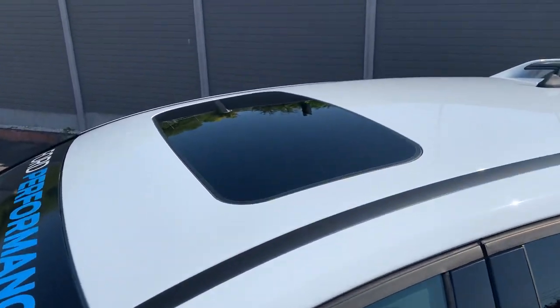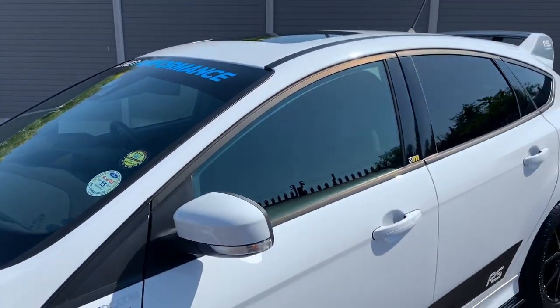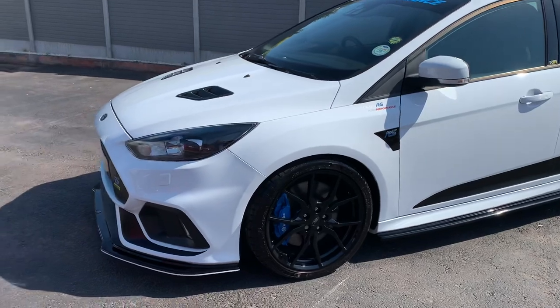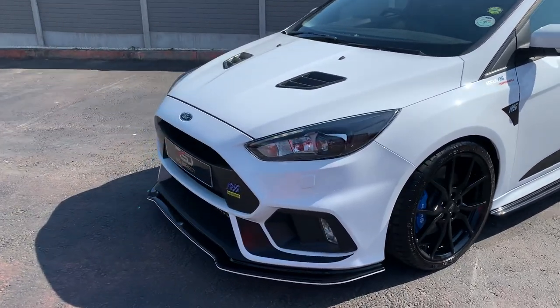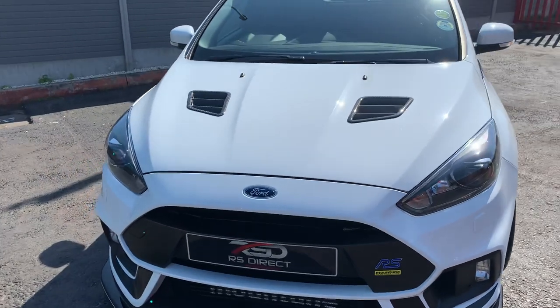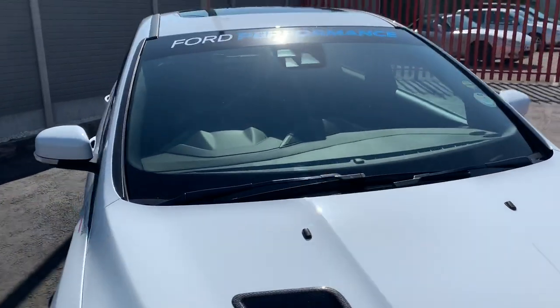Put the two finger in. Sunroof, active city stop, door edge protectors — so basically everything ticked on this one. Obviously it's not a winter pack car because you only get the heated seats with the non-option Recaro seats, not the CS ones.